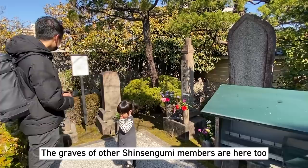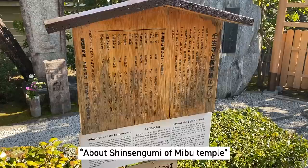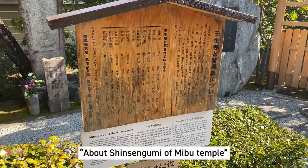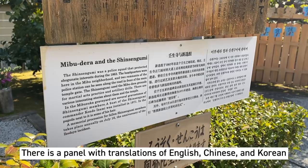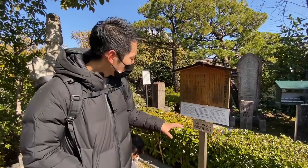There are more graves of the souls of the Shinsengumi members. On this board the descriptions talk about the relationship between the Mibu temple and the Shinsengumi. We've been here before, Harumi and I, and I recall they didn't have any English or other languages, but I think they added this. There's some English here too about the relationship between Mibu temple and Shinsengumi — you can take a look at this and learn about their history.